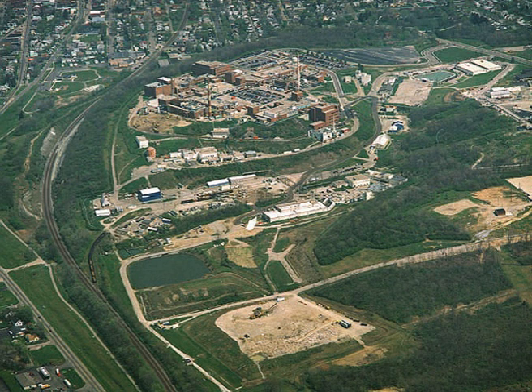Mound was declared a Superfund site and was put on the National Priorities List in 1989. A decision was made to close the plant by 2006. Cleanup of the site began in 1995, work with tritium ended in 1997, and cleanup of the site finished in 2010.